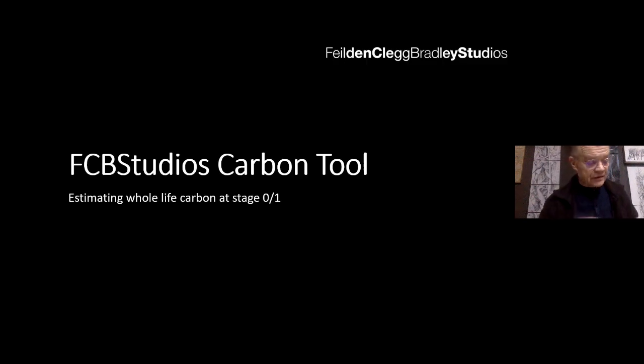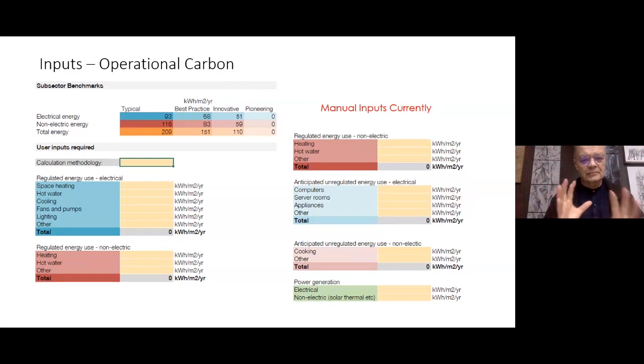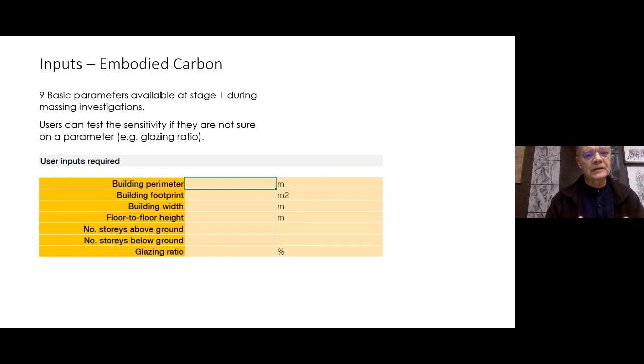One of the things we've been doing beyond the declaration is looking very hard at the way we assess carbon emissions from our buildings. We've produced our own carbon tool — a very simple, easy-to-use carbon assessment for early stages in a project. It takes the operational carbon and measures it from typical values of electrical, non-electric and total energy. It also looks at embodied carbon and calculates that from a series of parameters including building perimeter, footprint, and building width — so very early on you get an assessment of both embodied and operational carbon.